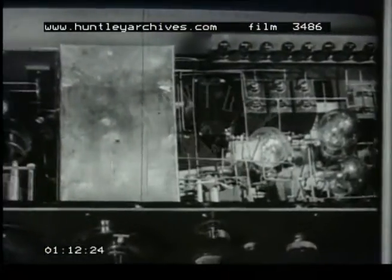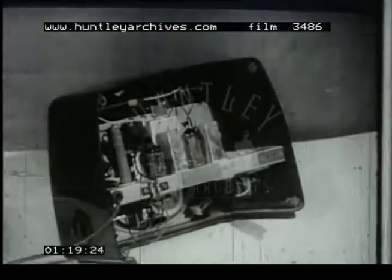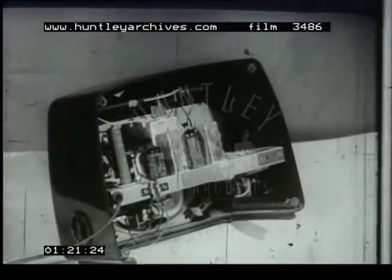This is an early five-valve receiver. Since the time that this set was built, valves have been greatly improved and reduced in size, so that modern receivers can be made smaller and more efficient.